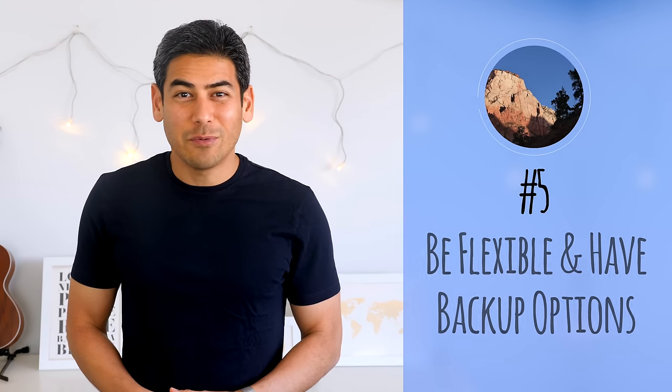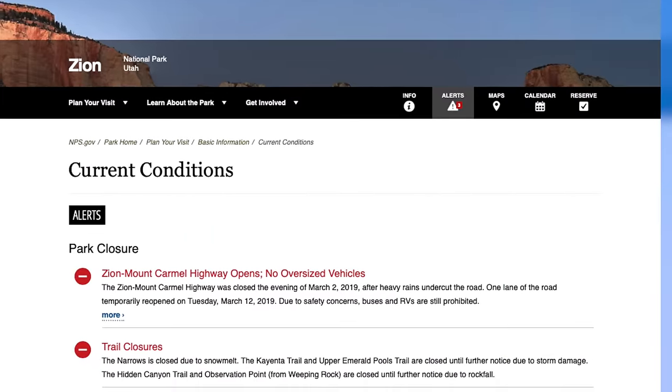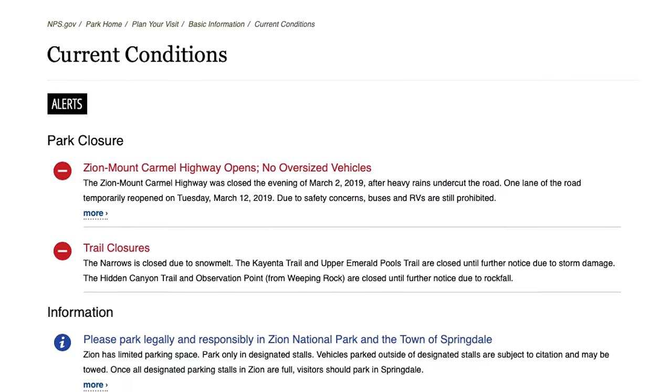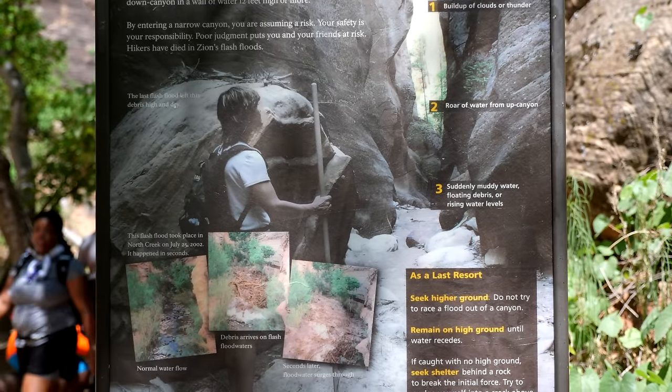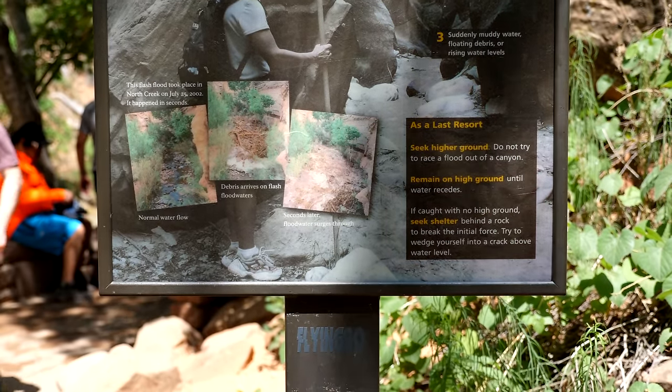Number five: be flexible and have backup options. Make sure you check the National Park's website for any trail closures. Trail closures are common due to storm damage and rockfall. Many hikes that are in or along the river will be affected by water levels and currents. You'll want to follow any warnings and instructions from the rangers. Getting stuck in a flash flood is probably the biggest risk on these trails, so play it safe. There are plenty of hikes in the area that won't be affected by the water level.